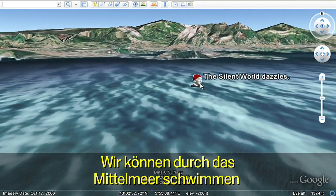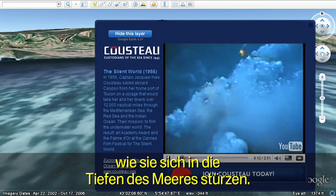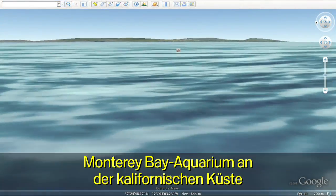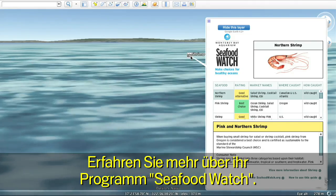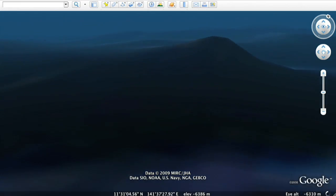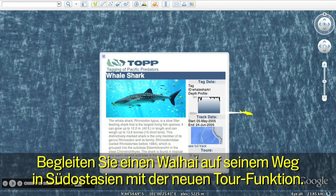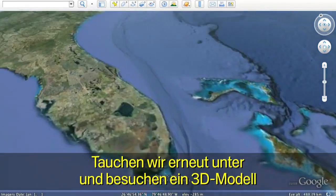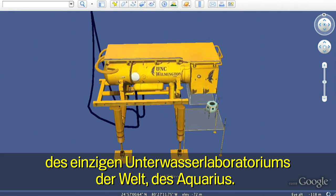We can swim over to the Mediterranean and watch as Jacques Cousteau's torch divers plunge into the depths of the sea. Or come visit my friends over at the Monterey Bay Aquarium on the coast of California and see what they've been up to with their Seafood Watch program. Follow the path of a whale shark in Southeast Asia using the new touring feature. Let's take another dive and visit a 3D model of the only underwater laboratory in the world, the Aquarius.